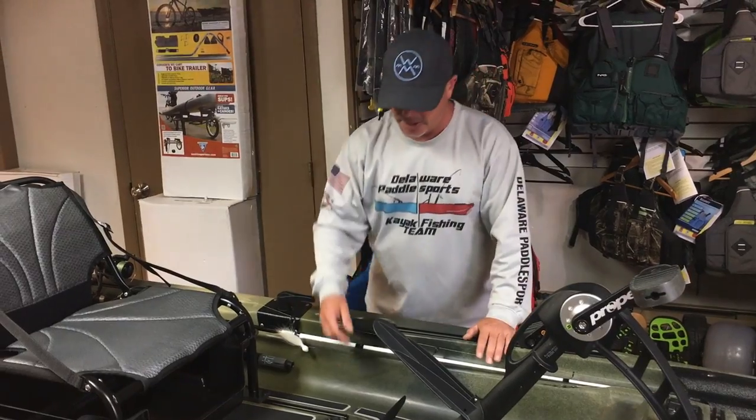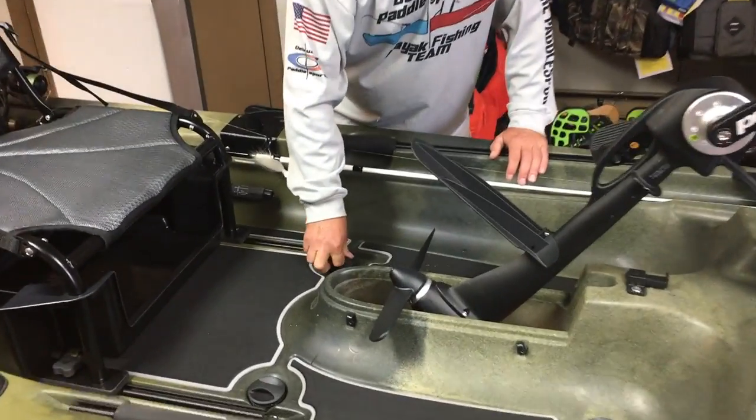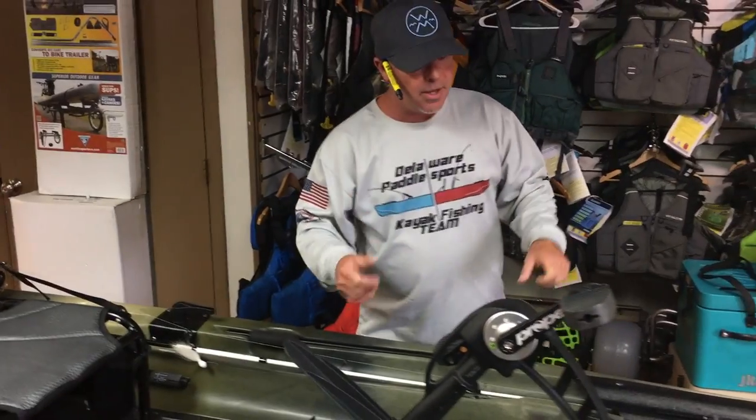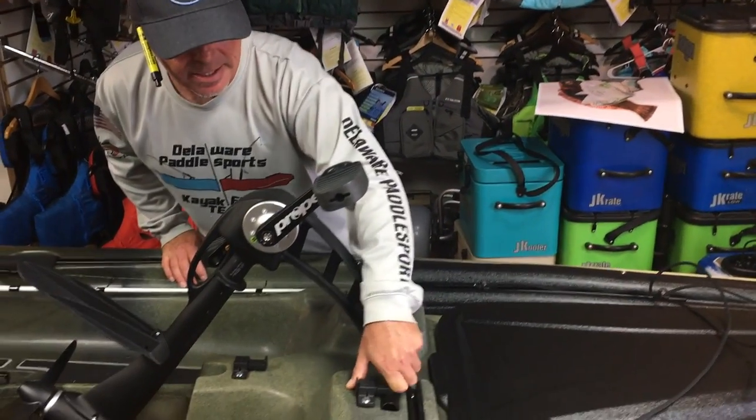They will include scupper plugs so you'll be able to put plugs all inside the deck of the kayak if you so choose — a really cool feature. And one important thing to mention because this is such a big kayak: Native Watercraft has really thought this out.